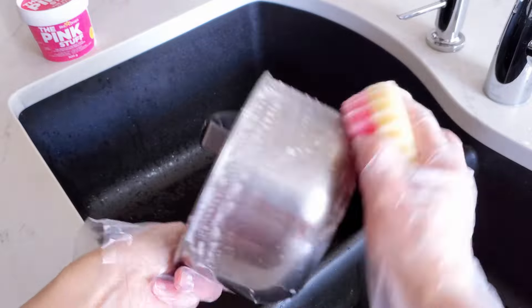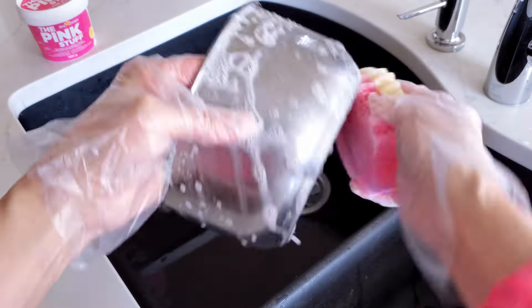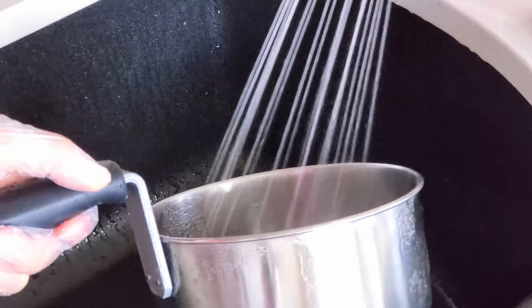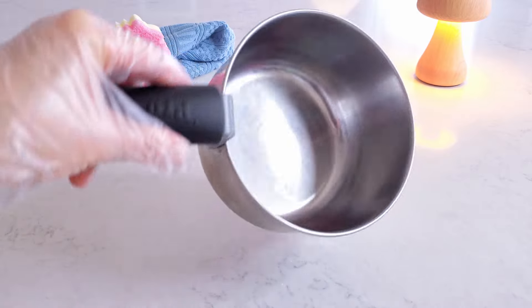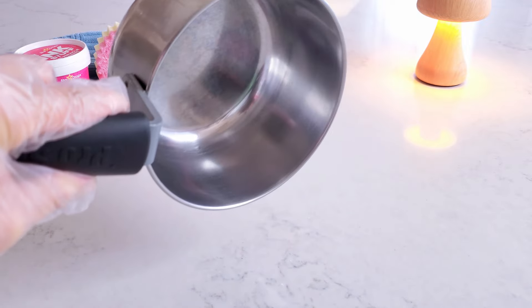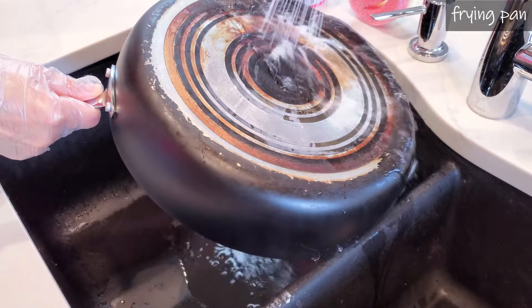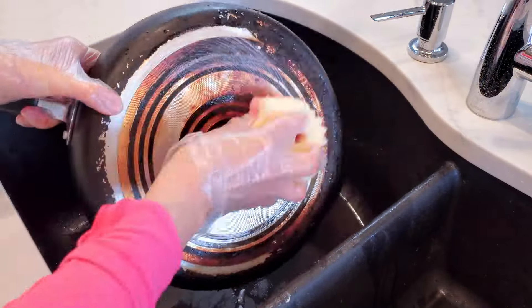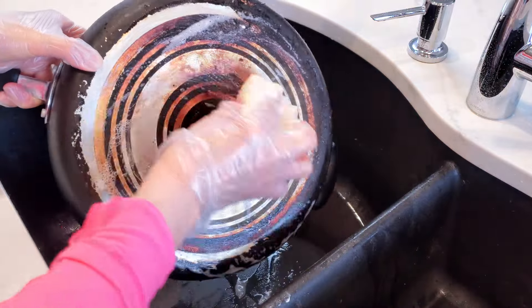Can you imagine that this little saucepan is over 60 years old? It was passed down from my grandma to my mom, and then to me. After thorough cleaning, the saucepan gleamed with a renewed and polished appearance. The bottom of this frying pan has burnt grease, and to prevent smoking during cooking, it's essential to have the bottom as clean as possible.